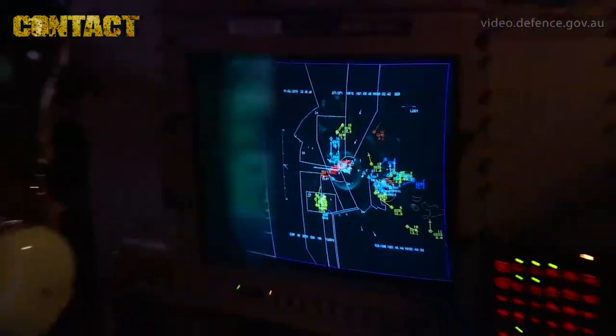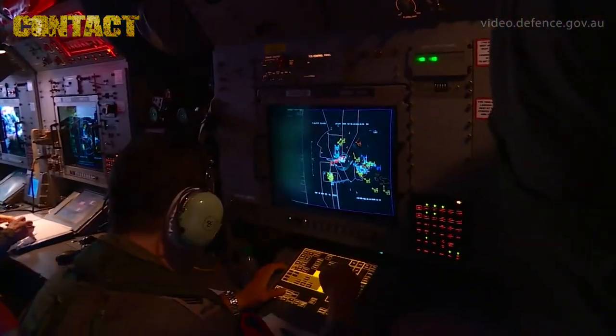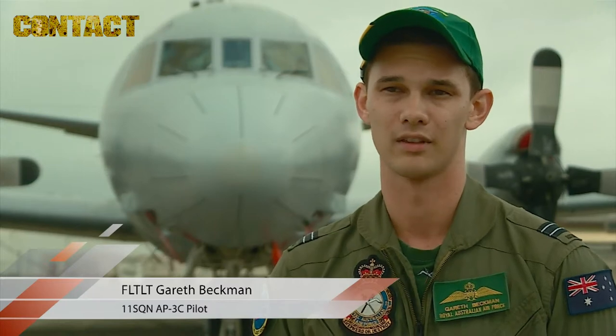Once we've identified the target, our tactical coordinator sets up the shot parameters. And once he's set up the shot parameters, the flight station maneuvers the aircraft to make sure that we're at the appropriate launch gate.